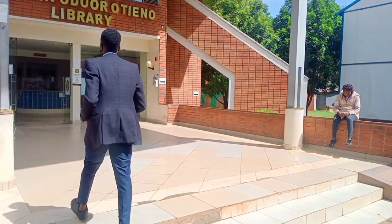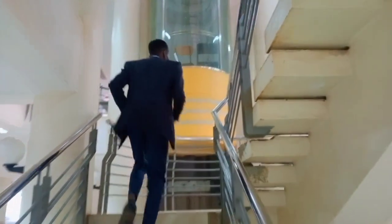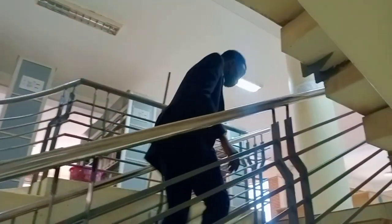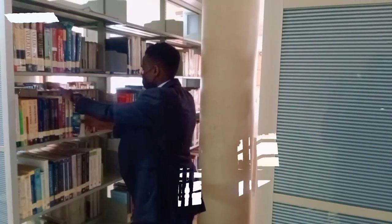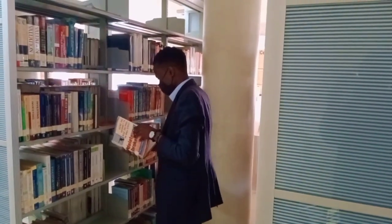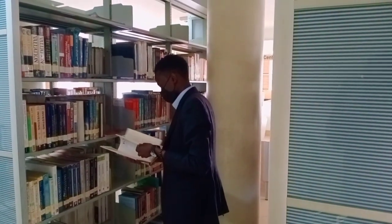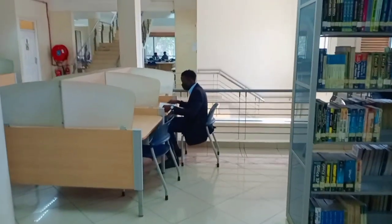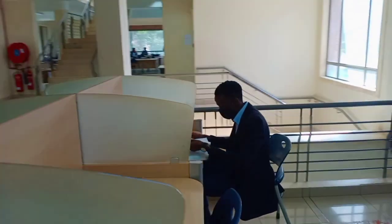Martin Odor — a spectacular building. It is the library of KCA University. Today we're going to venture into the details of this masterpiece. We are going to look at the benefits, the challenges, and the uniqueness of this spectacular building. Follow me through this feature step by step.